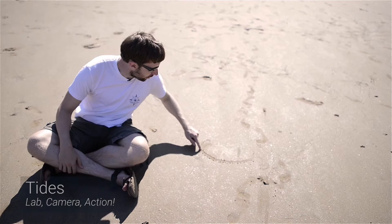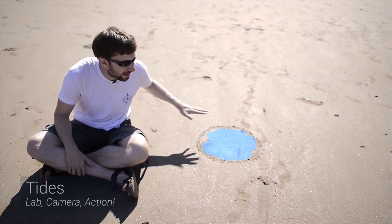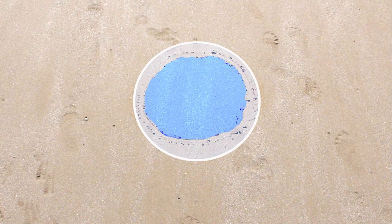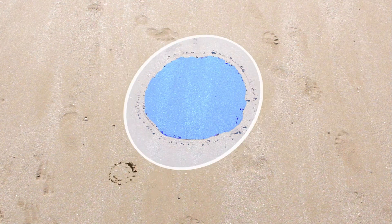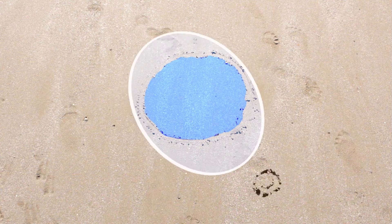Imagine this circle is the planet Earth, and there aren't any continents — the whole planet is covered in ocean. This layer of water can get pulled around, for example, by the gravity of the moon. And this creates two so-called tidal bulges: one on the same side of the earth as the moon, and one on the opposite side.